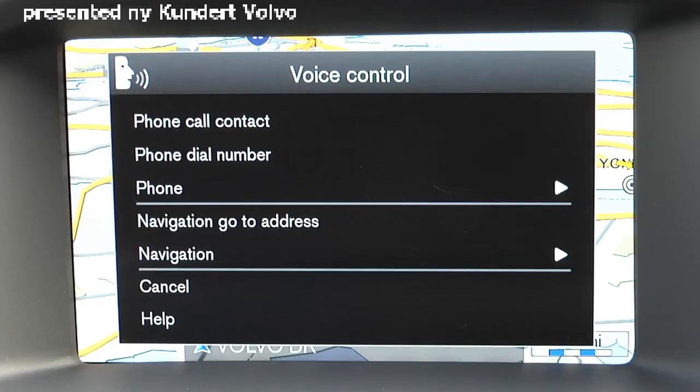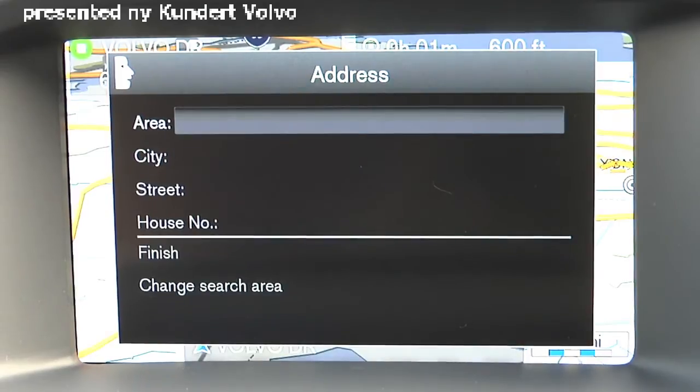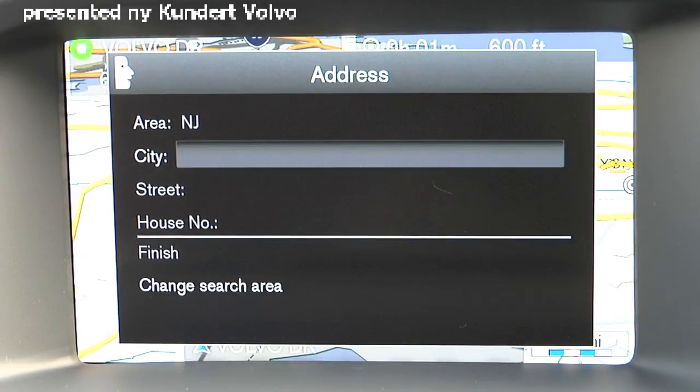Navigation. Go to address. Please say the city name or say change search area. Change search area. Please say the search area name. New Jersey. Please say the city name or say change search area.